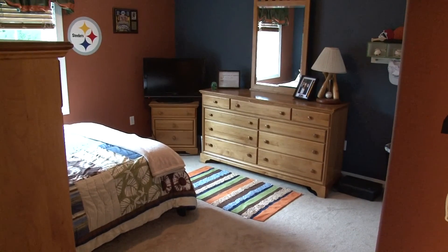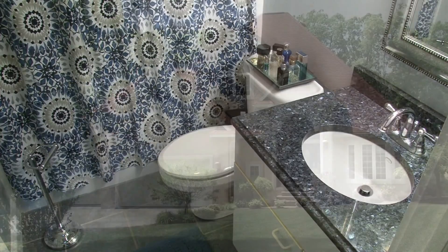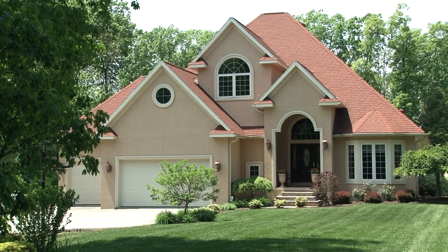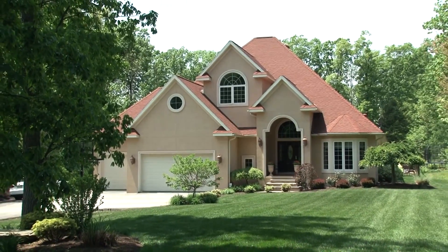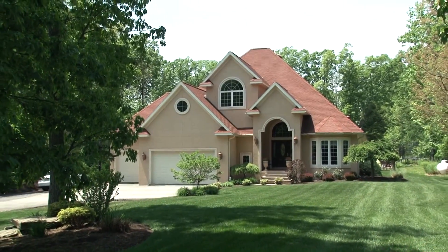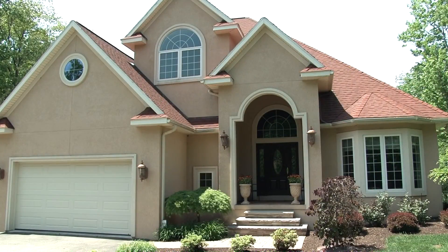A third bedroom is close by and it features its own full bath with granite counters and full shower tub enclosure. Just over 1,000 square feet of the large basement has recently been finished. It features tile floor with radiant heat, an additional family room, fifth bedroom, and a full bath. It's ready for you.